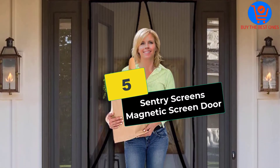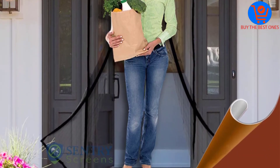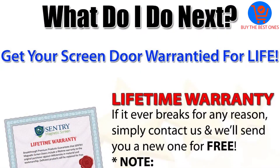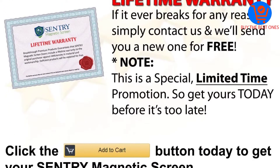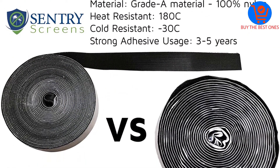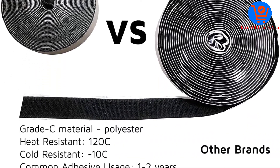Starting at number 5, we have the Sentry Screen's Magnetic Screen Door. The fact that this magnetic screen door is US approved means it is the real deal for anyone who wants to keep even the tiniest bugs at bay. It is being used within military base camps all over Afghanistan and Iraq, meaning it will not be a letdown.